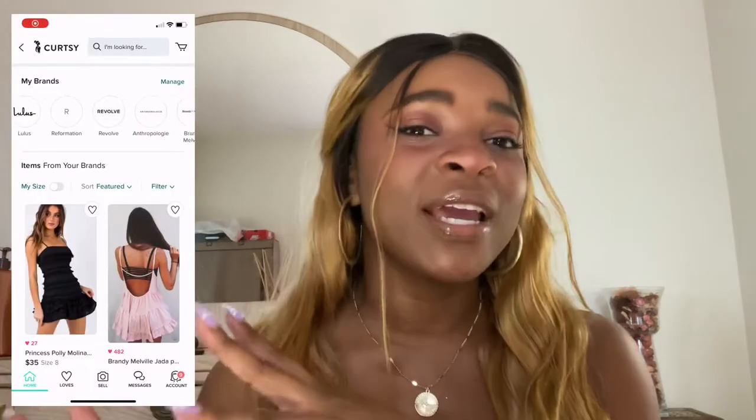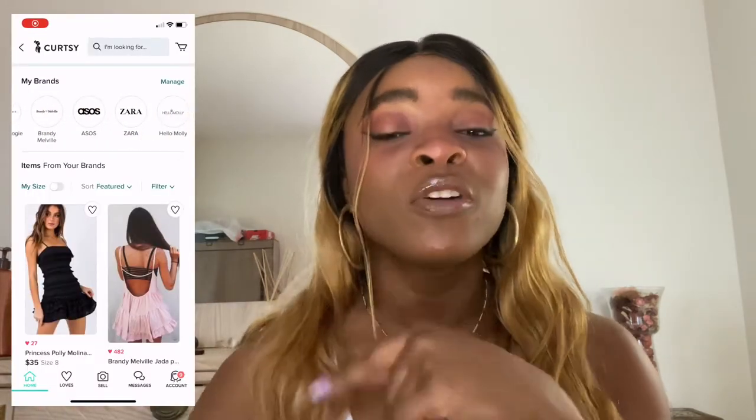Shopping secondhand means being as sustainable as possible while keeping trendy on a budget. That's why I absolutely love working with Curtsy and finding those pieces I really love all in one place. The way I start is by looking for brands that I love — I Am Gia, For Love and Lemons, Brandy, Princess Polly — I love all of those, and I have them saved as my saved brands.